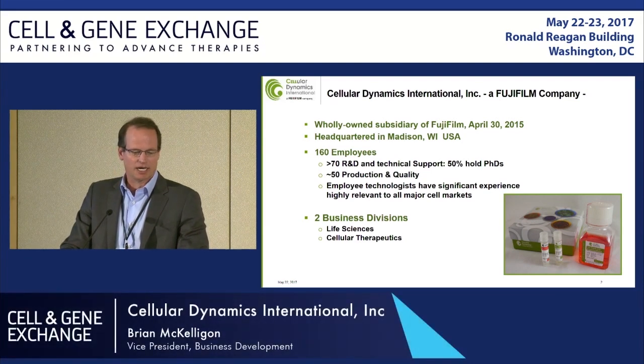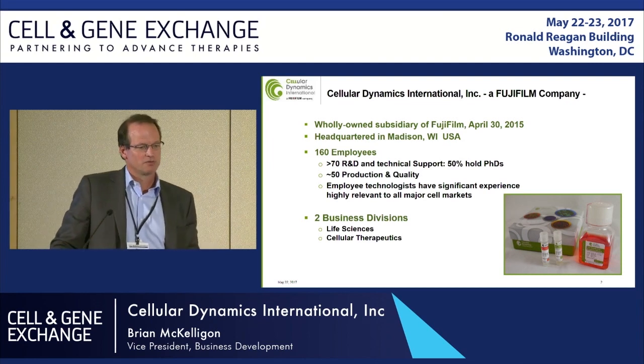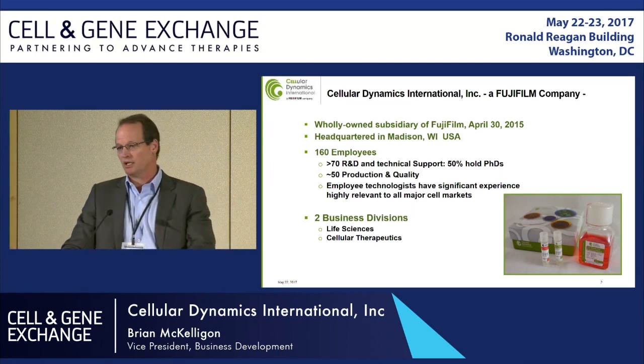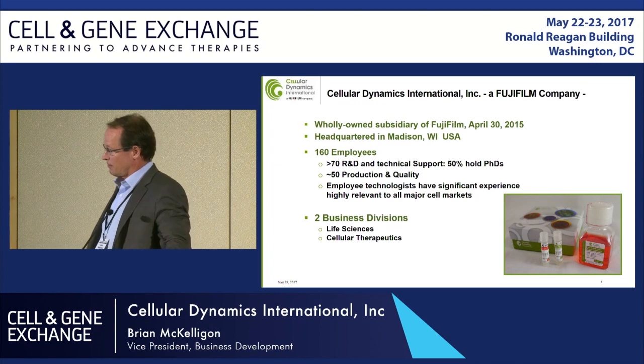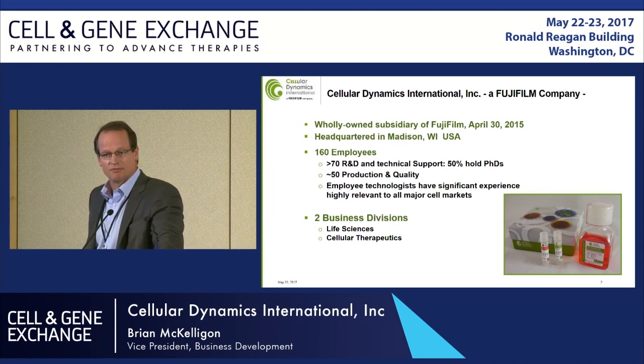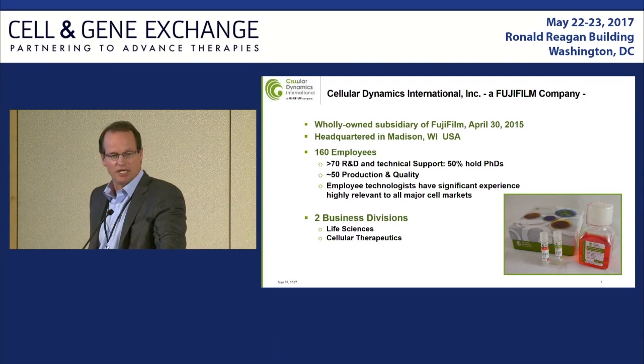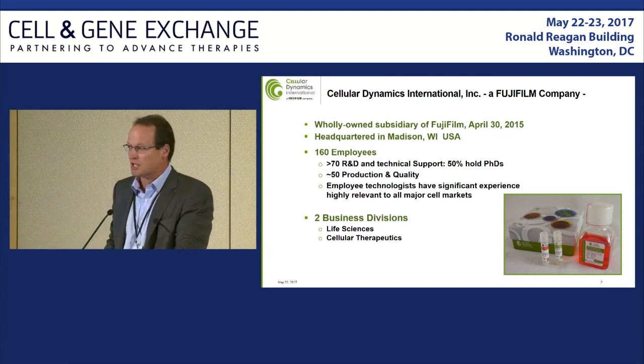Just very quickly on CDI as an organization: acquired by Fujifilm a couple of years ago out of Madison. You can see based on employees, very heavily biased towards R&D staff, production and quality, and the major focus of the organization around IPS-derived cell types. More recently the company split into two formal divisions — the life sciences division providing differentiated cell types from IPS lines for research use, and a separate cell therapeutics division, which I'm a part of.